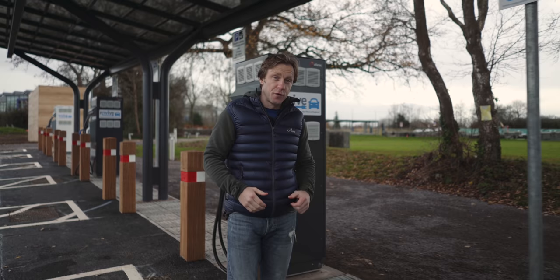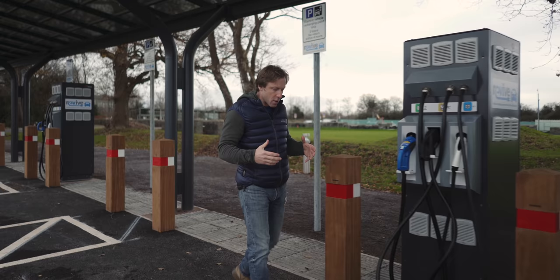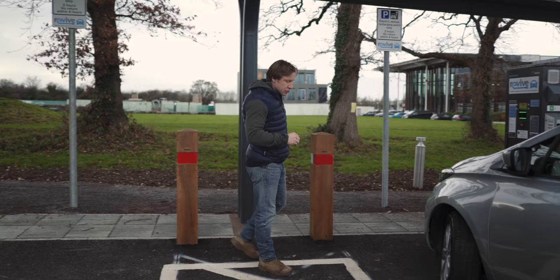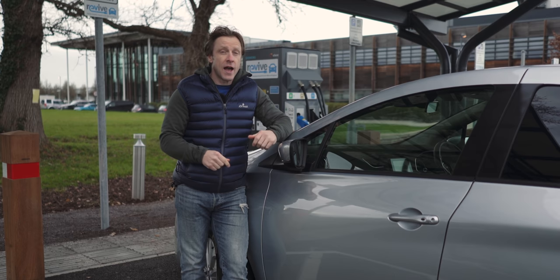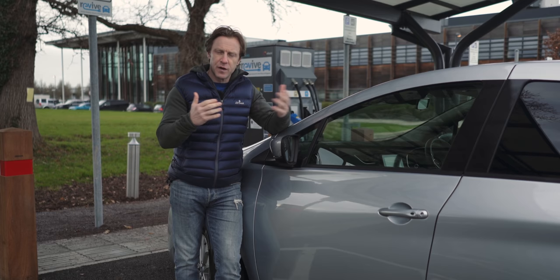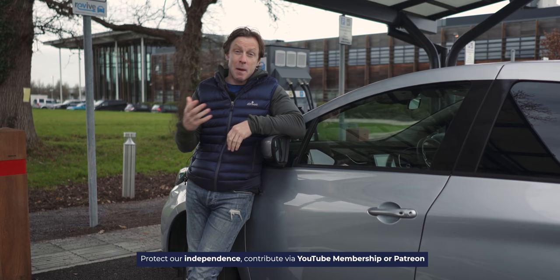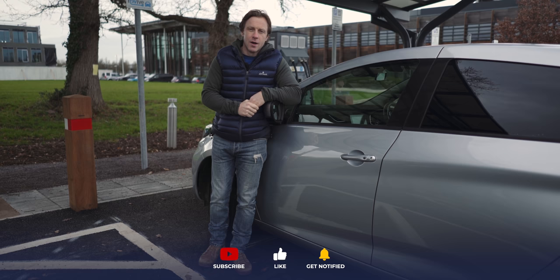That concludes the first fully charged van series — I hope you found it informative. What's great is that there are so many vans coming to market in 2021: a lot more small, a lot more medium, and then the large vans we haven't addressed — at least five or six coming by the end of the year. The landscape is very much changing. If you want to put in the comments any vans you'd like to see in a future van series, that'd be much appreciated. Thanks to our Patreon supporters and YouTube members — please like and subscribe, and as always, thanks for watching.